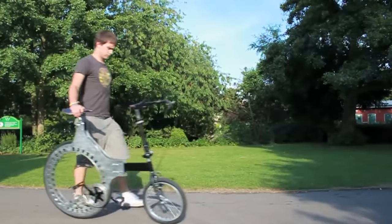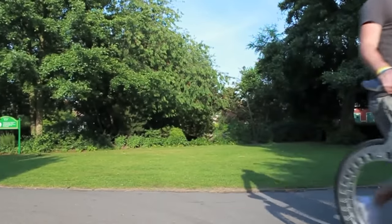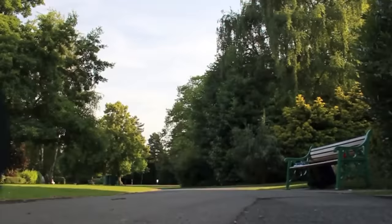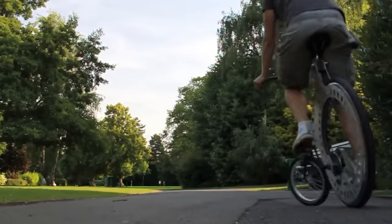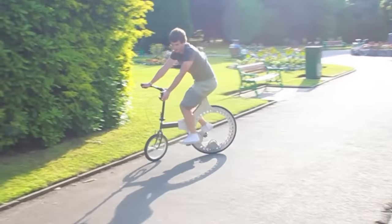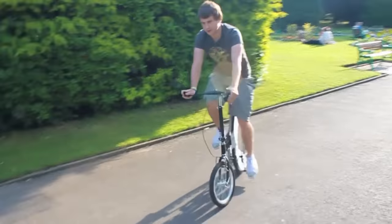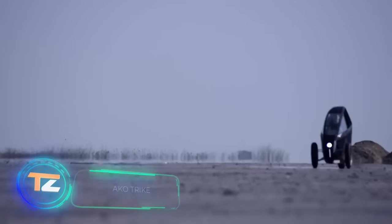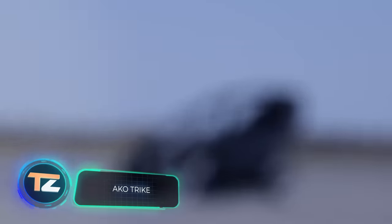A belt drive has been used, so the bike doesn't require lubrication and works quieter. Thanks to the combination of wheels of different sizes, the model is so compact that a folding mechanism is simply unnecessary.